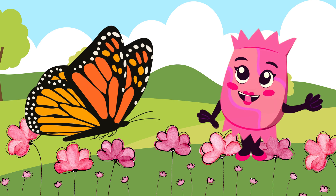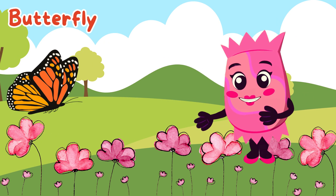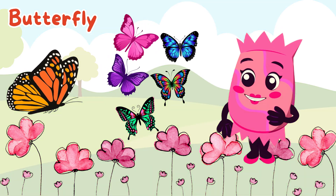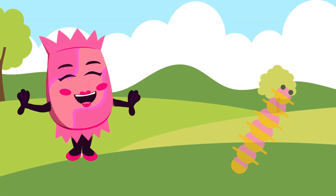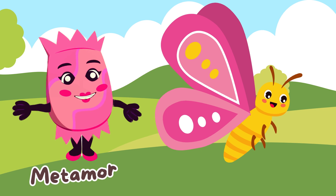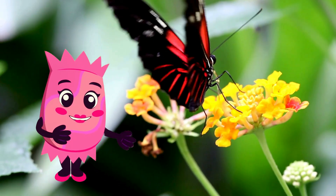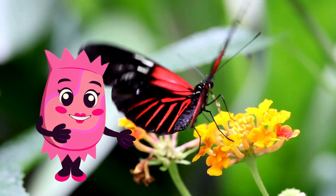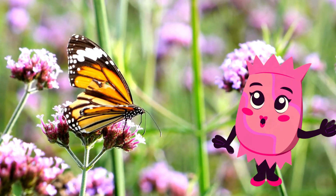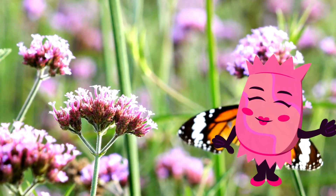Wow, look at those beautiful wings. It's a butterfly. Butterflies come in many colors and patterns, making them one of the most eye-catching insects. They start their lives as caterpillars and go through an incredible transformation called metamorphosis. Butterflies love to sip nectar from flowers. Just like bees, their bright colors help them blend in with flowers and avoid predators. Let's keep exploring.